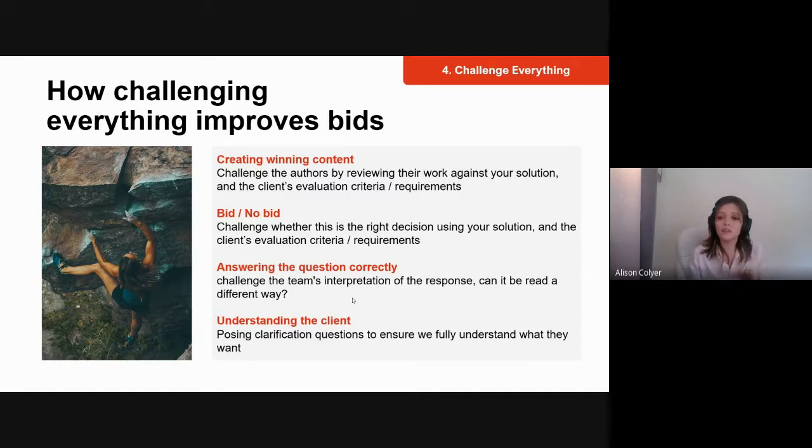Challenging everything is also crucial for the bid/no-bid decision. You might have two similar opportunities but not the resource to deliver both contracts effectively. To decide which to pursue, you challenge the requirements, what they're asking for, and the solutions you're delivering — that way you know whether it's a viable opportunity.